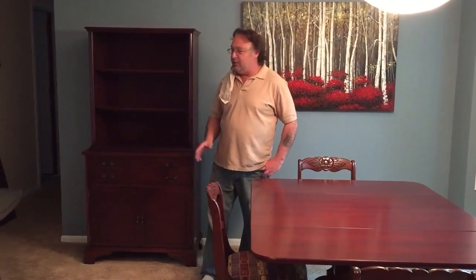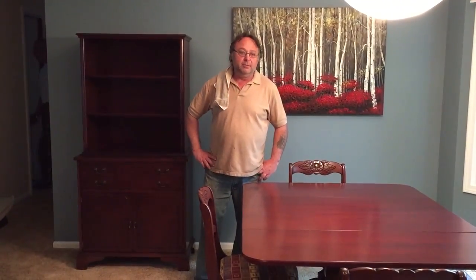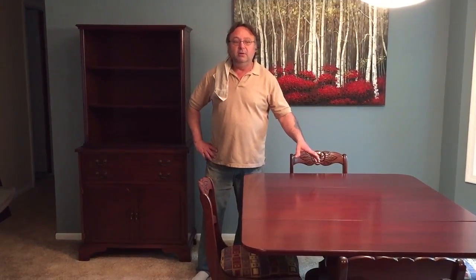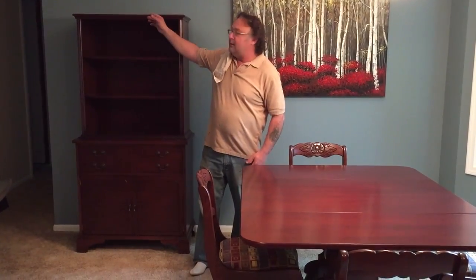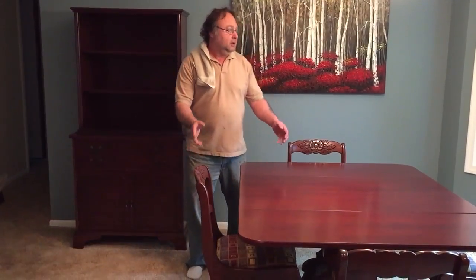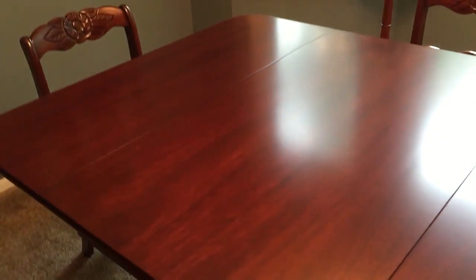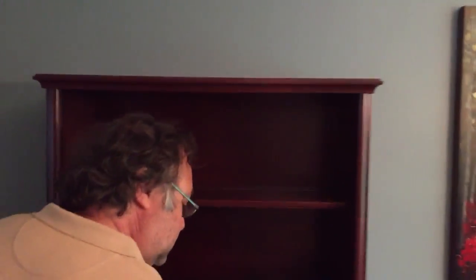We just want to show this little beautiful mahogany outfit that we completed. I didn't really get a chance to do a video on the dining room table with the chairs, but you'll see one on the china cabinet. It's in the customer's house so you can just do a little walk around on it. It looks prettier in a house than it does in my shop.